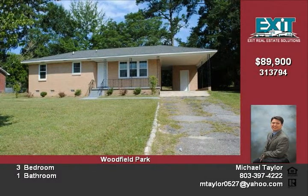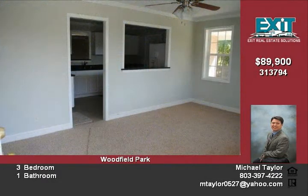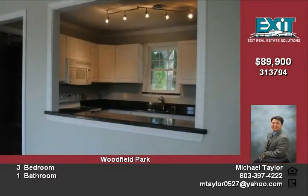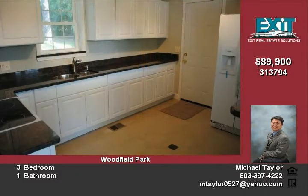This completely updated house has new kitchen cabinets, appliances, granite countertops with tile flooring in the kitchen and tile flooring in the bathroom. A newly installed central heat and air and new carpet throughout the house. There are also new windows and a new roof.